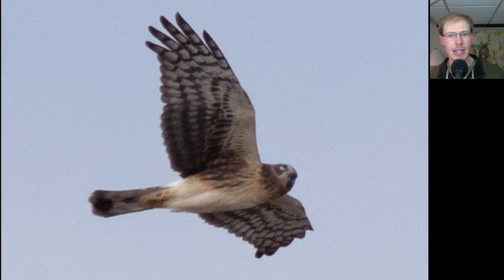Here we have a juvenile northern harrier, so more reduced streaking — just a little bit on the upper breast and a little bit on the sides here as well, but it doesn't extend all the way down. And relatively unmarked patagial areas.